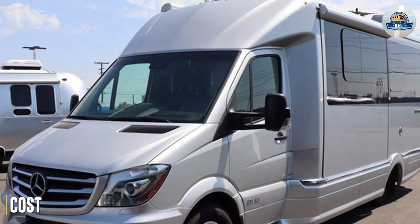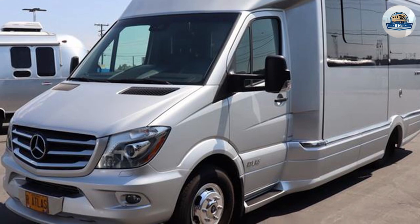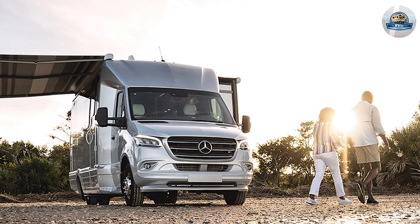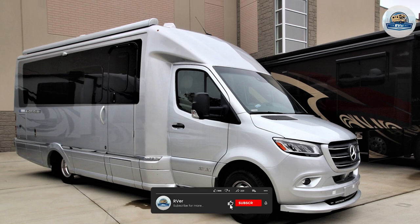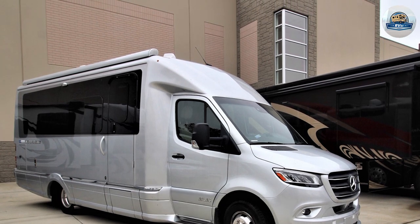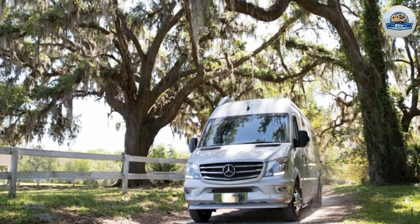How much does a 2022 Atlas Airstream cost? One thing people complain about the Airstream Atlas is the steep price — it's one of the most expensive RVs in its class. The Airstream Atlas costs around $289,911, excluding taxes and add-ons. Insurance for a new RV doesn't come cheap either. When you add up insurance and registration fees, you may cross the $300,000 mark.